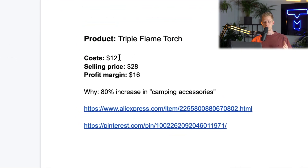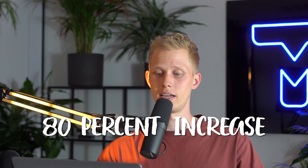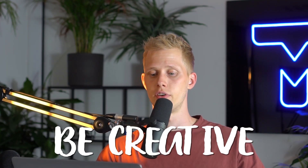The cost is $12, selling price is $28, so the profit margin is $16. The price may have gone up since I did the research, so that's why the competitor increased their price — but the profit margin is around $16. The reason I want to sell this now is because there's an 80% increase in camping accessories. This is just one accessory — be creative and try to find more products from this category.